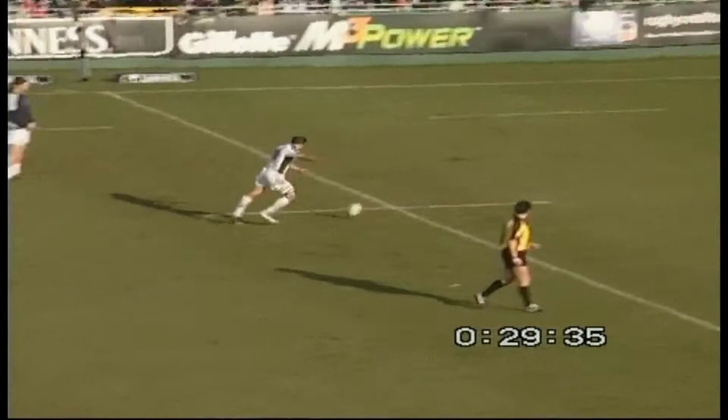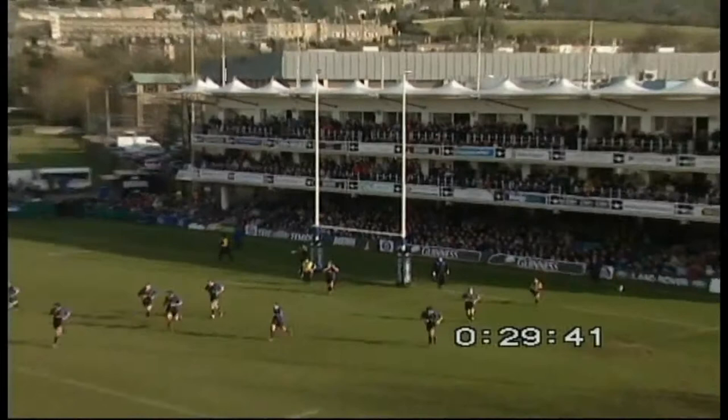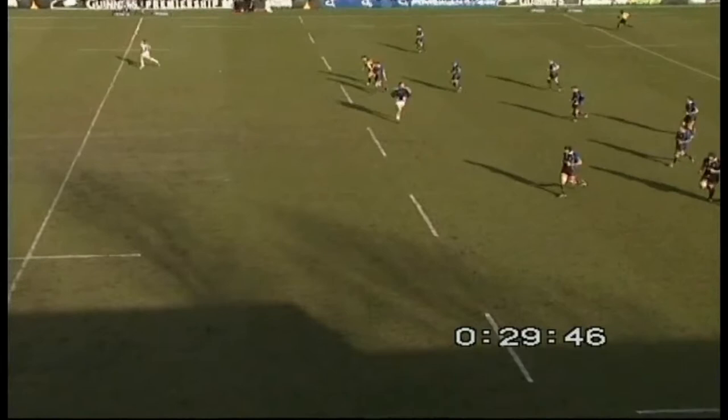Flutie strikes the ball left-footed and has he made this one? Yes. So London Irish are building themselves a very healthy lead with 29 minutes now gone. It's London Irish 12, Bath 3.